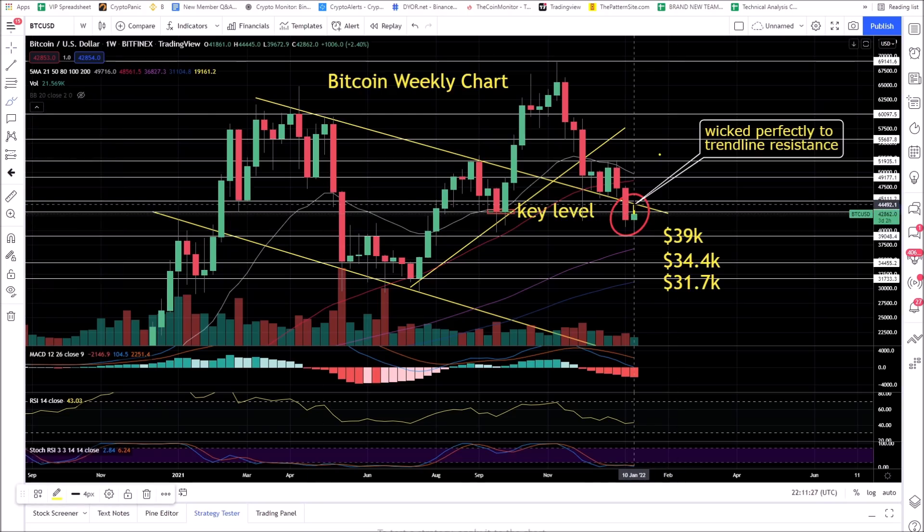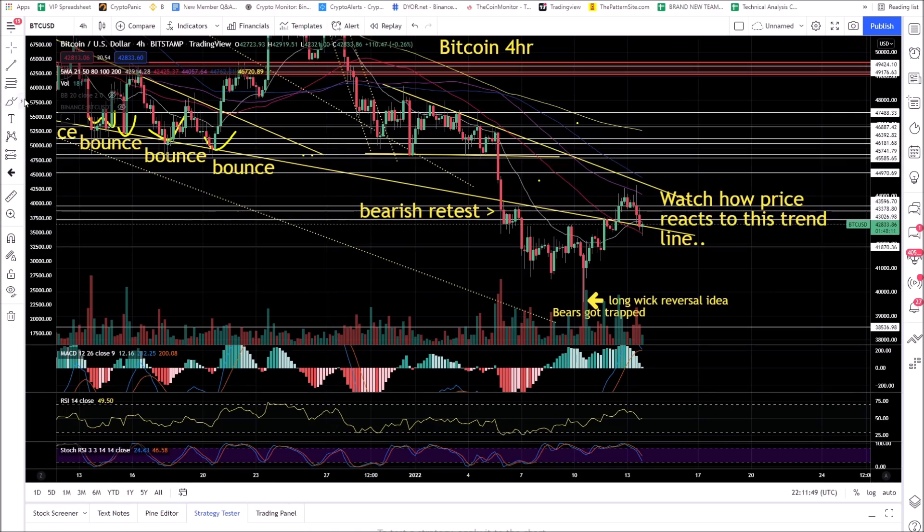If the bulls cannot regain this trendline resistance level, there are downside ideas. We need a weekly candle close to at least regain this key level back for the bulls. On the Bitcoin 4-hour chart, Bitcoin's been in an extended downtrend. We talked about these bounce levels — the bears broke out and then got rejected. Now the bulls need a bullish retest of this level and upside continuation.